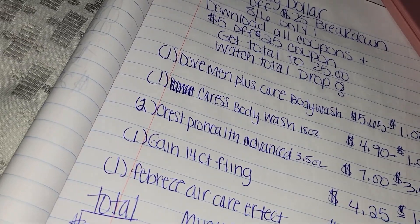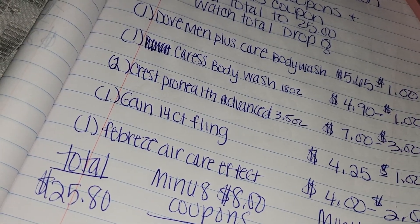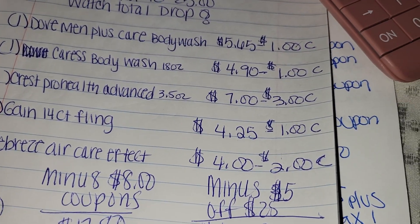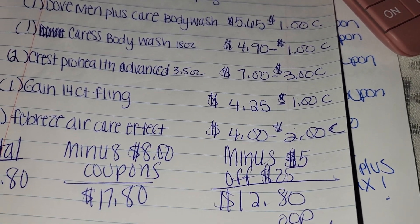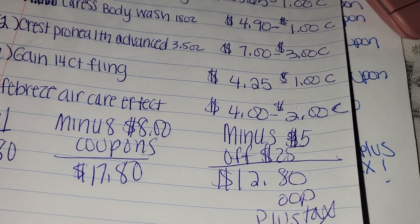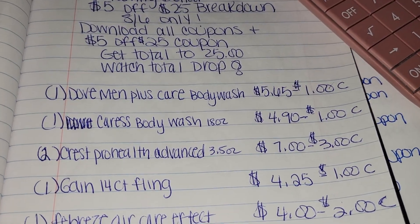Your total before coupons is $25.80. We're going to subtract the $8 in coupons and that's $17.80. But after your $5 off of $25 comes off, you guys are only going to be paying $12.80 out of pocket plus tax. That's $12.80 out of pocket plus tax for all of these items right here.